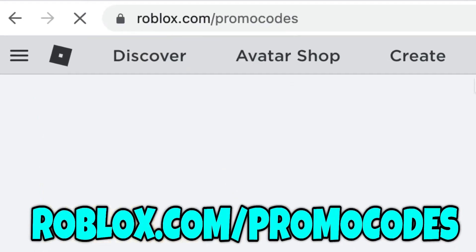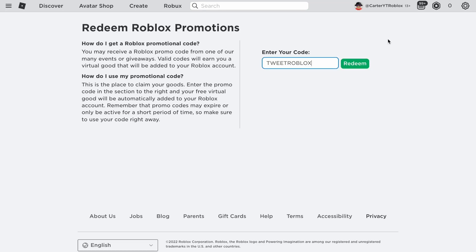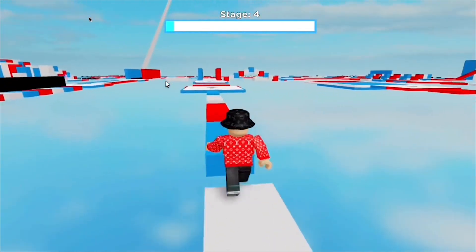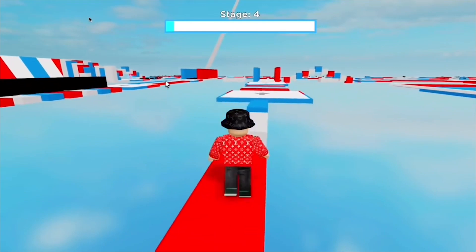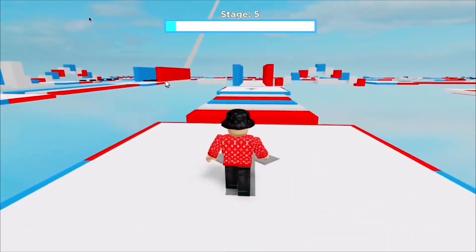Go to Roblox.com slash Promo Codes and on the screen is where you enter the Promo Codes. The code is already redeemed and this one gives you an item called the bird. The description says a little bird told me that if you follow Roblox on Twitter, you might receive an exclusive special code for this exclusive item. You can usually only get this one if you follow them on Twitter, but I'm giving it to you guys for free.